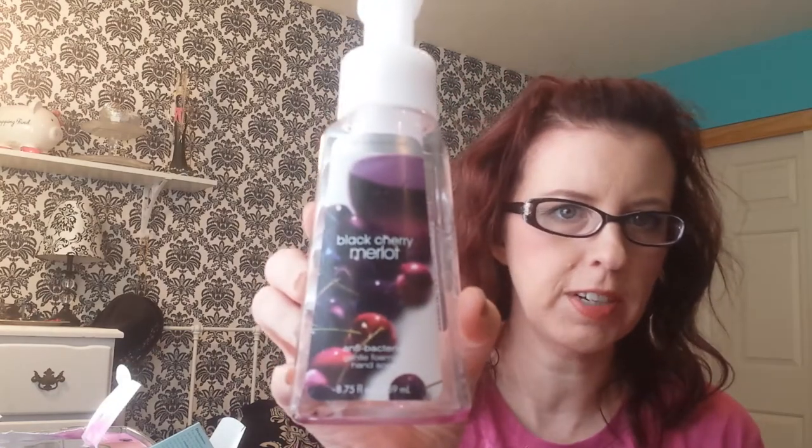First thing I have is Bath and Body Works Black Cherry Marlowe anti-bacterial hand soap. This smelled really good. I had it for quite a while — I bought a bunch of them last year when they were on sale and I've just been using them up. I have one more bottle left. I also have a Schick Quattro for Women. I don't really like these razors but I had a coupon so I bought them.